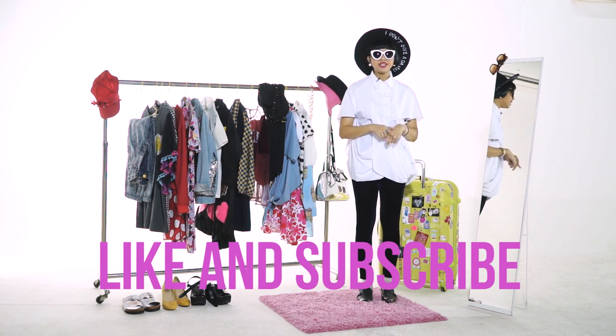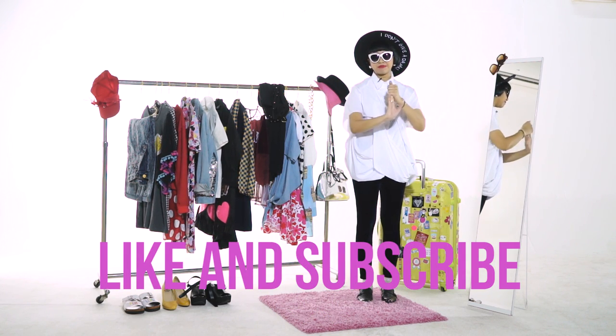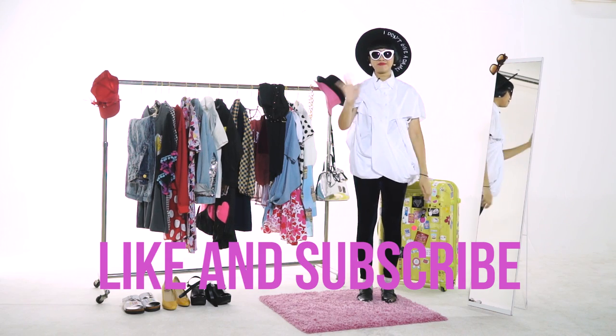Please like my video, subscribe to my YouTube channel, and see you in my next style challenge. Bye!